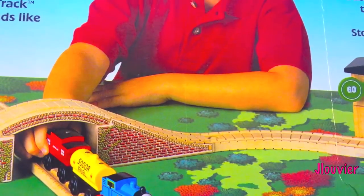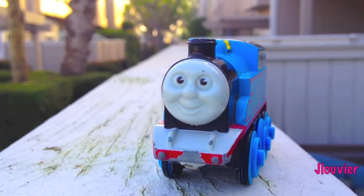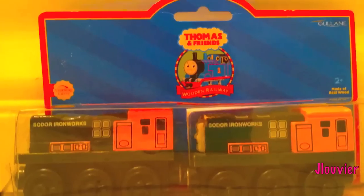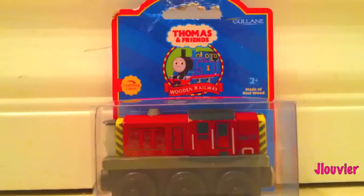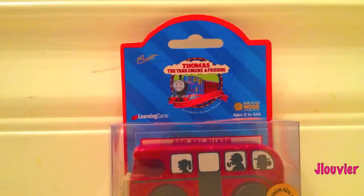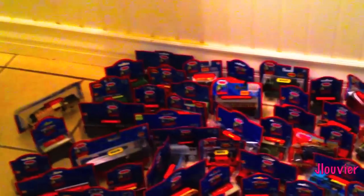For over 20 years, the Thomas Wooden Railway has continued to put smiles on millions of children throughout the world. Over the last couple of decades, hundreds of Thomas' friends and rolling stock have been released. Many of these only lasted for a short while and others have survived the test of time since day one. Join me every Friday as we spotlight one character a week. This is Character Friday.